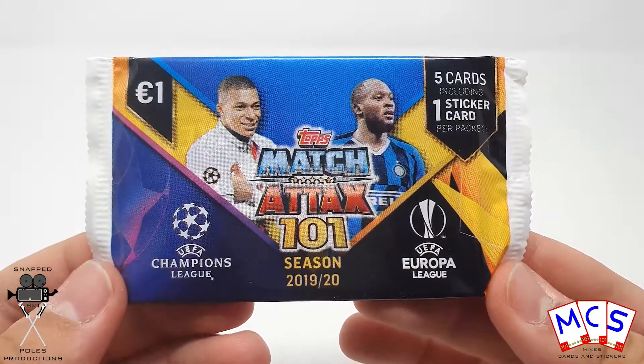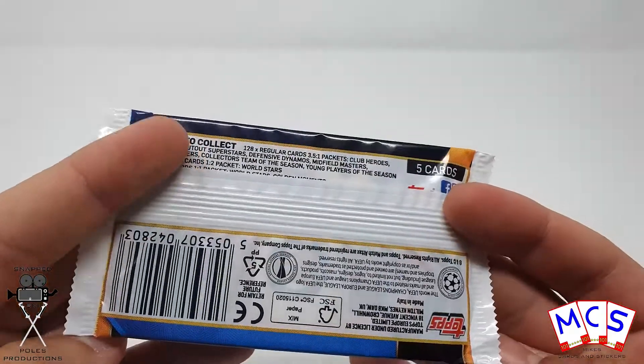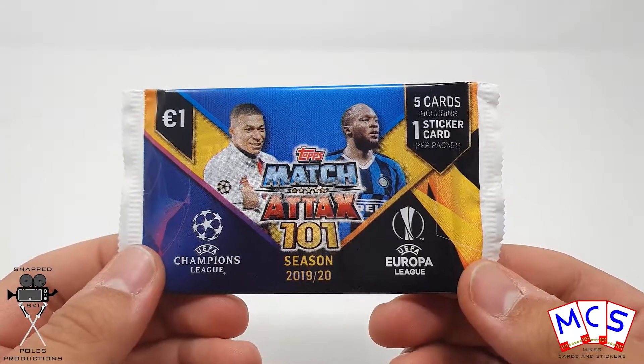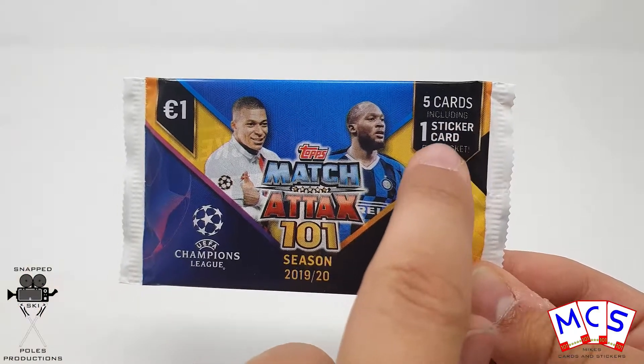These packs are actually quite interesting because one thing I've just noticed is that the price is in Euros, not Pounds. So I'm guessing these are probably from Ireland — maybe they were just ones that I bought off eBay, so who knows where they come from. They're in English so I would assume Ireland. Each one's got five cards inside.